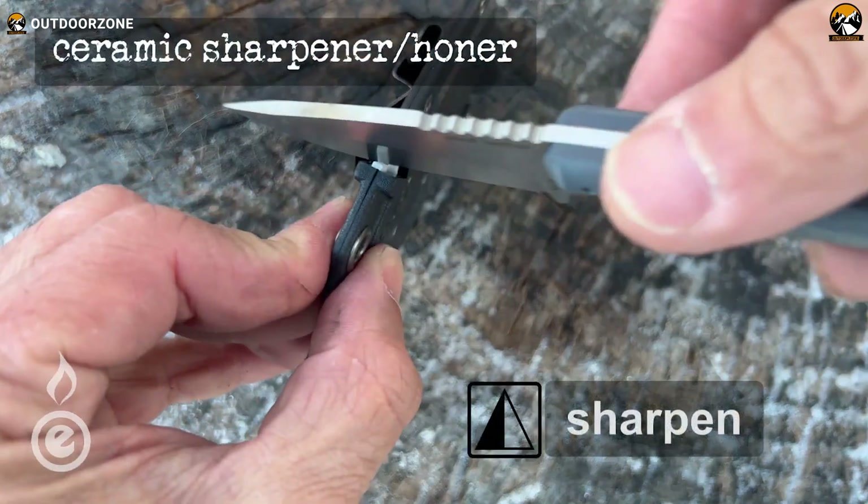Weighing only 2.3 ounces, they're lightweight with multiple carry options. Moreover, these knives symbolize a connection to the outdoors and embody qualities like honor and power. Their unique design and patented features make them stand out, endorsed by bladesmiths, bushcraft experts, wilderness survival instructors, and outdoor enthusiasts.